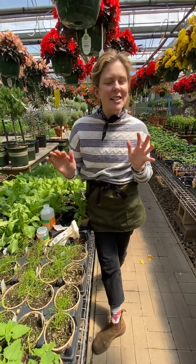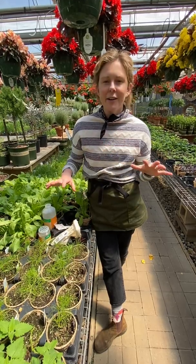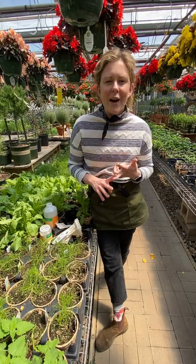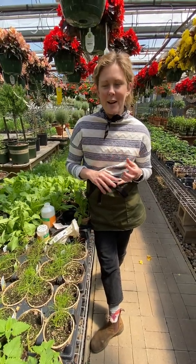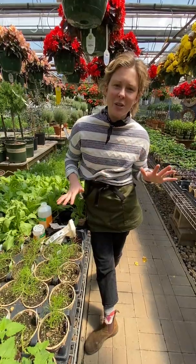So these good bugs, they're tiny, they're microscopic — you can't even see them — and they are working undercover going after those yucky bugs like aphids, whiteflies, thrips, spider mites, broad mites, all those greenhouse pests that we just don't want to deal with.